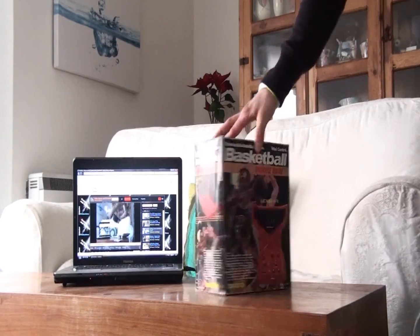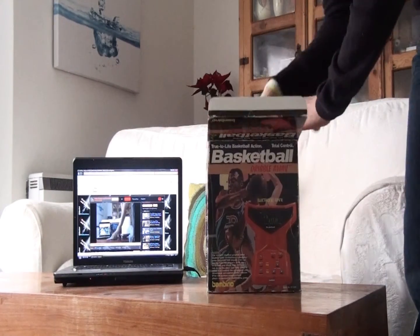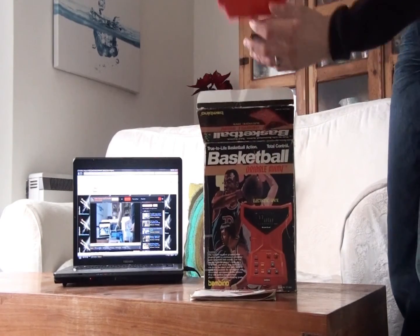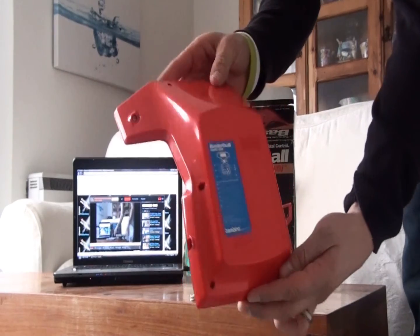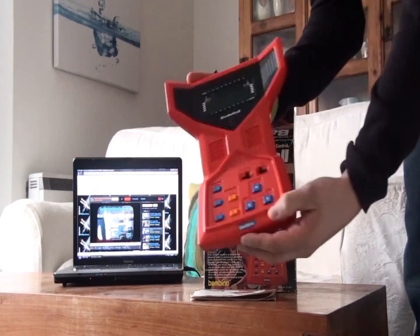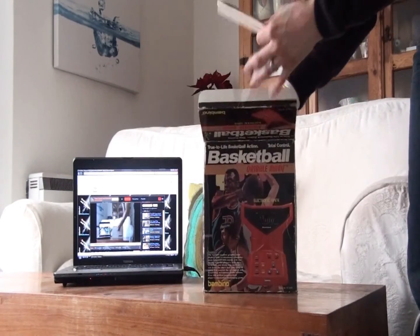Next up we have Bambino's basketball tabletop game. This is such a cool looking item. It was released over 30 years ago, back in 1979. But would you really know it — its futuristic looks and thrilling gameplay make it a must-have for any collector of these types of games. A super game from the awesome Bambino.